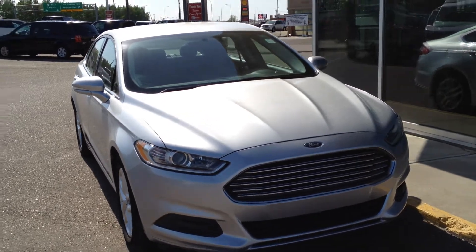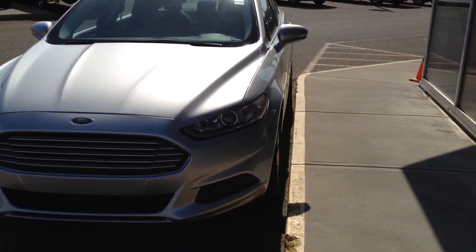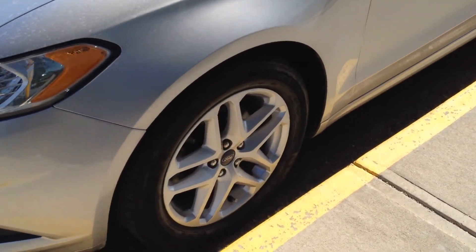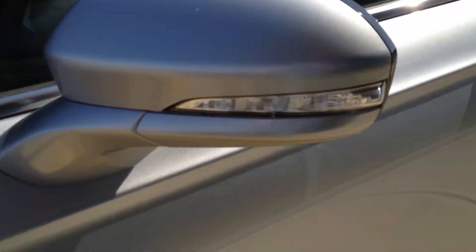On the front here we have projection headlights, a nice chrome grille, easy access plug-in, polished aluminum rims, body color mirror caps as well as door handles, and an exterior turn signal on the mirror cap.